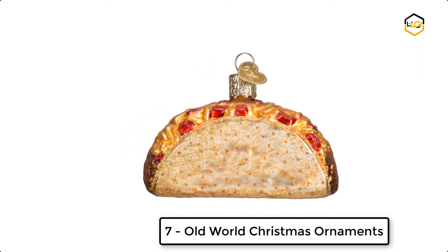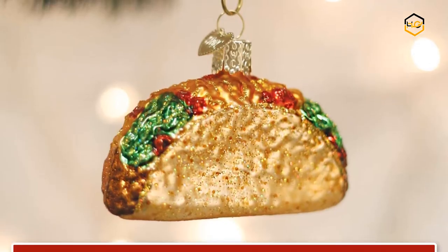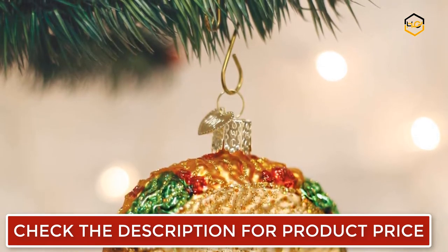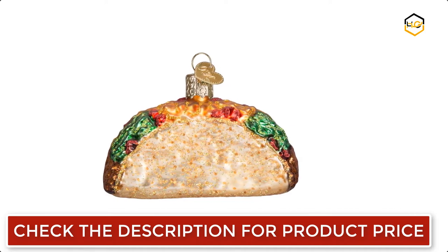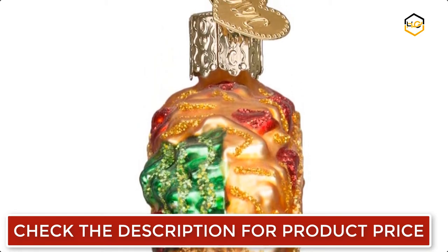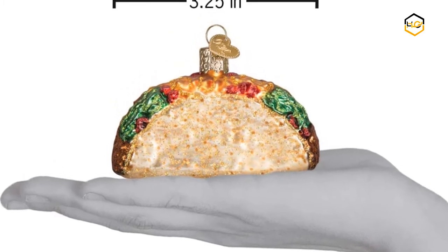The taco is a traditional food in Mexico and is very popular here in the United States too, consisting of a folded corn tortilla filled with any variety of meat, cheese, beans, and vegetables, then doused with a spicy sauce. Ornaments are all hand painted and glittered in a series of labor-intensive steps to achieve the beautiful creations. This ornament dimensions in inches: 2 by 3.25 by 0.75.